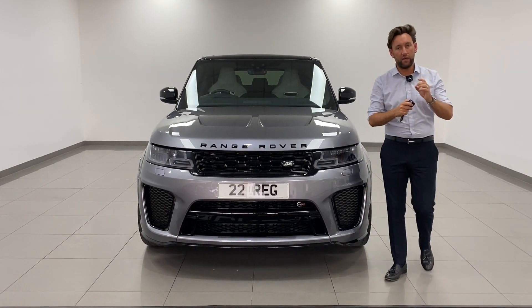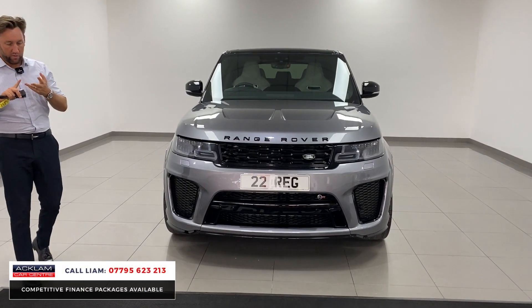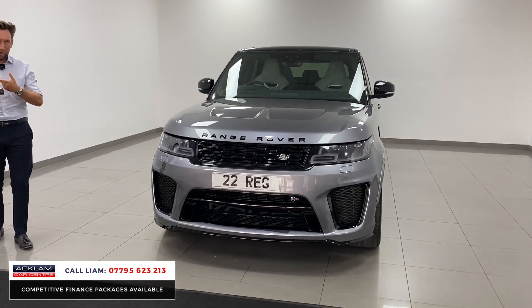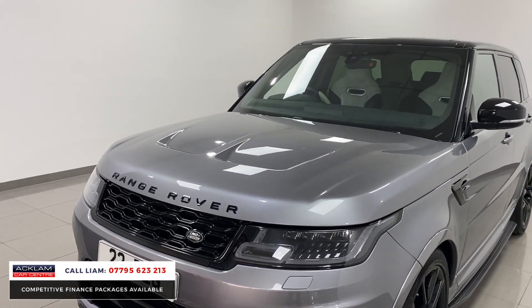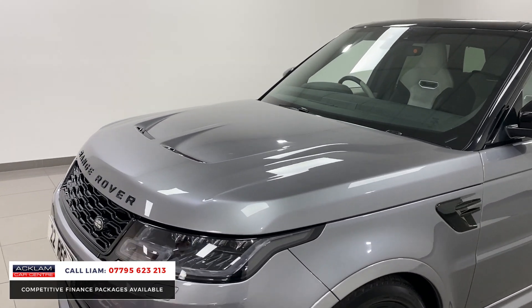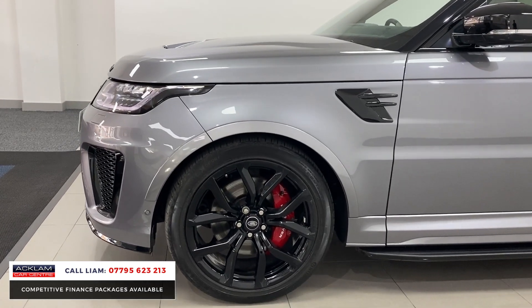Just arrived, another outstanding Range Rover Sport SVR — Aiger Grey 2022, carbon bonnet, 22 inch wheels, sliding sunroof, full black exterior styling, contrasting black roof, ivory and ebony inside. Just another fantastic example.